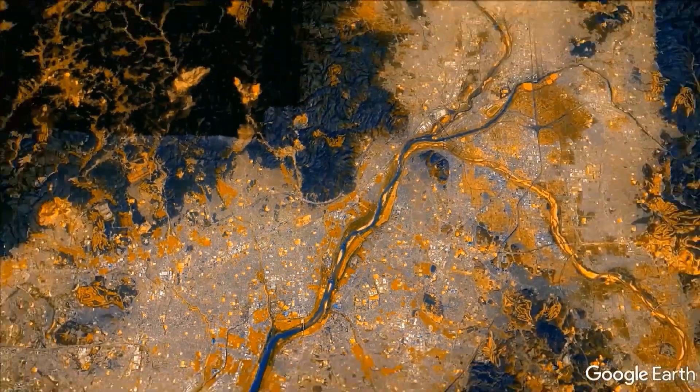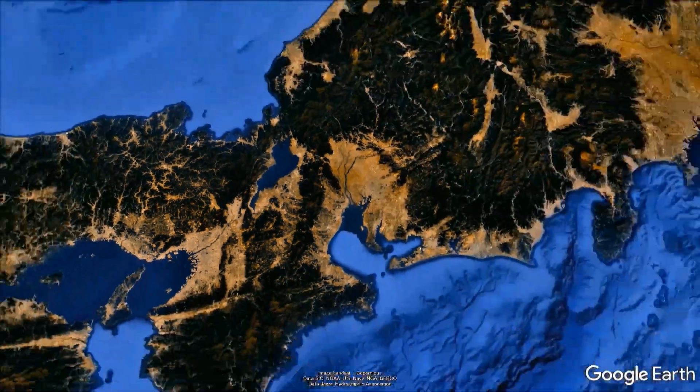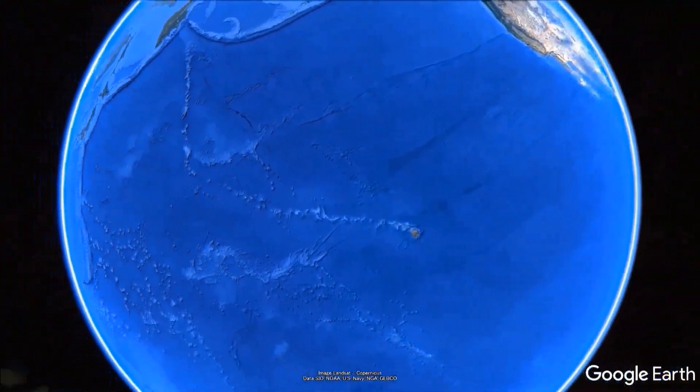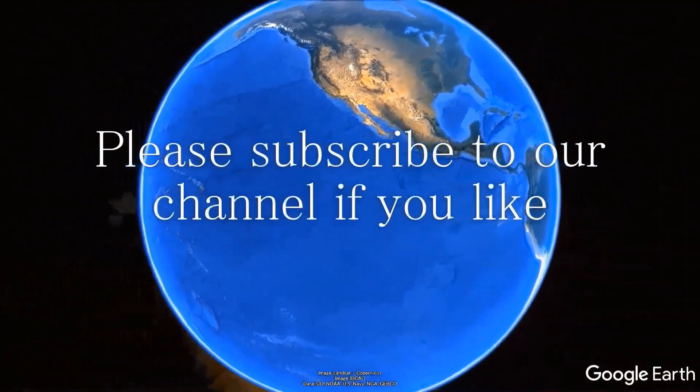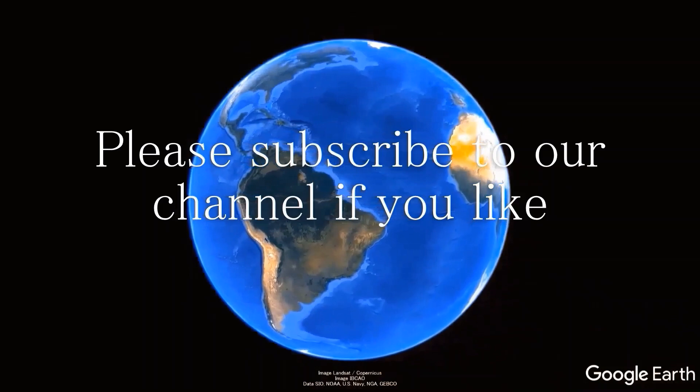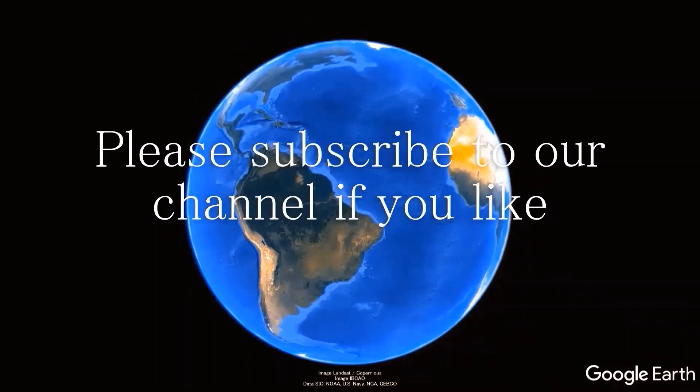If you have any problems, please feel free to contact us as a leading company in the field. We will surely make a proposal to solve your problem. Thank you for watching. Please subscribe to our channel if you like.